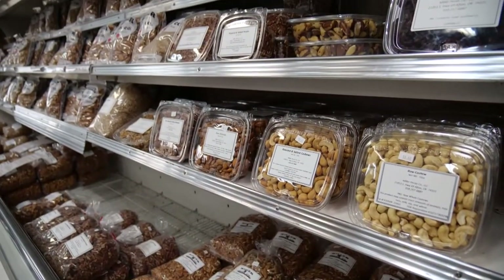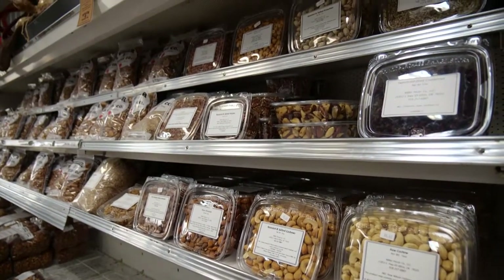We also started carrying a lot of cashews and almonds and peanuts. For nut roasters, we do a lot of wholesaling, and that's actually our biggest business. We're kind of a one-stop shop for that.